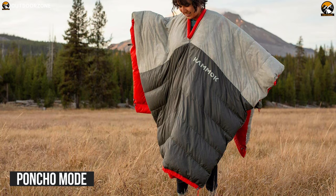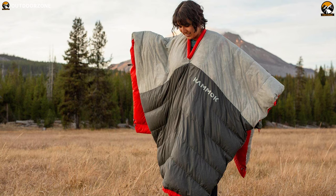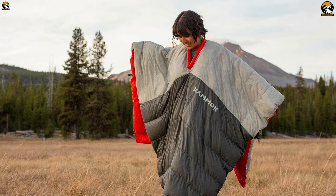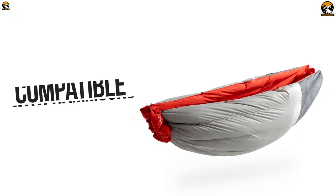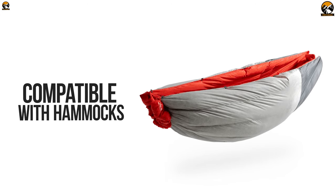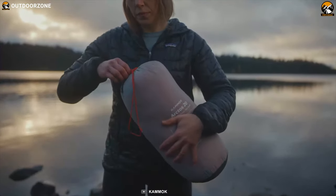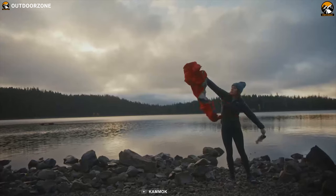Its poncho mode allows for total mobility, freeing your hands without sacrificing warmth, while hanging a bear bag, setting up camp, or stoking campfires. The Kemuk Arctos is also compatible with hammocks. All you have to do is use the included conversion kit to create a hammock underquilt to experience a comfortable sleep. This blanket has a carrying pouch where you can easily store it and carry it with you wherever you want.